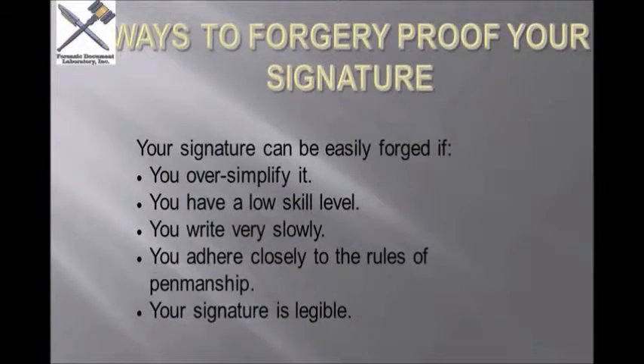If you adhere closely to the rules of penmanship — it's been a long time since I've been in school, but you remember those times where they had the little letters up above the chalkboard, you form your letters like this, your T's like this — if you sign your name so close to that style of penmanship, then it will be real easy for someone to copy your signature.